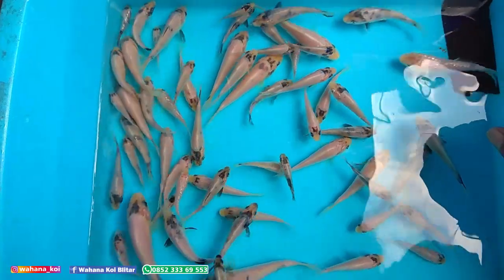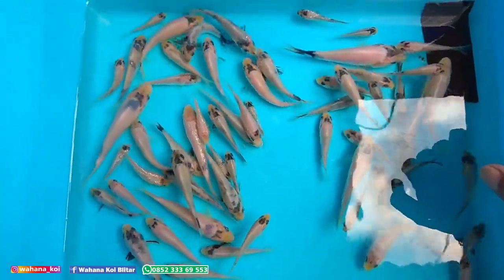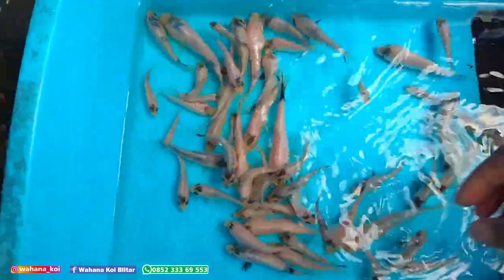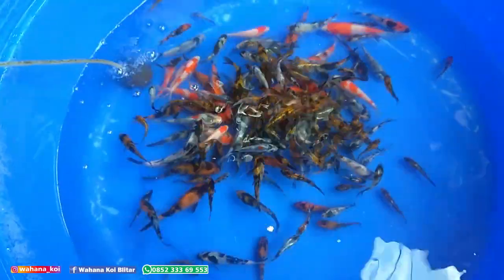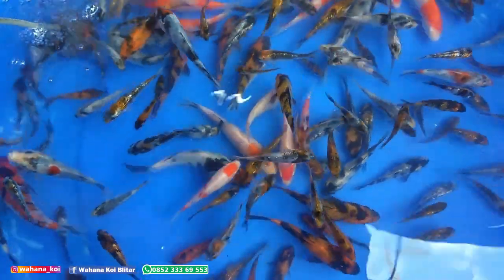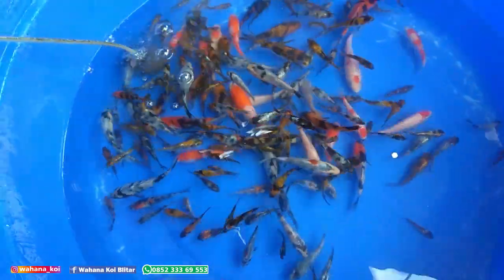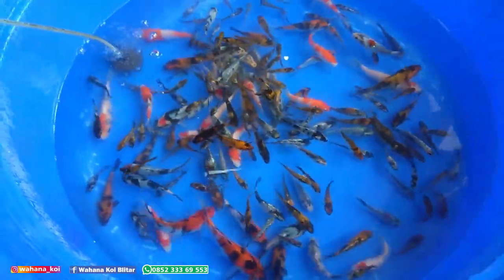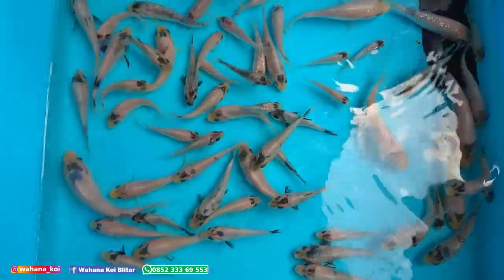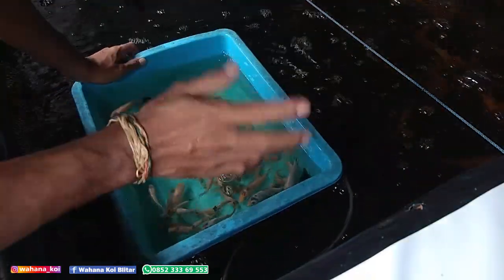Ini kalau dijual pasti enggak ada yang mau. Ikan apa itu mas? Tapi tak pelihara. Terus yang lainnya ini ada shoa. Shoa itu kalau kecil warnanya orin. Kalau cari kecil merah berarti ya harus pelihara sendiri. Jadi kalau masih kecil itu rata-rata warnanya orin, nanti lama-kelamaan akan merah sendiri. Ini mayoritas jenis shoa, ada shiro, ada kohaku. Terus yang ini khusus shiro. Saya masukkan dulu, campur. Jangan lupa dicampur. Walaupun sudah karantina, tetap harus dicampur airnya.